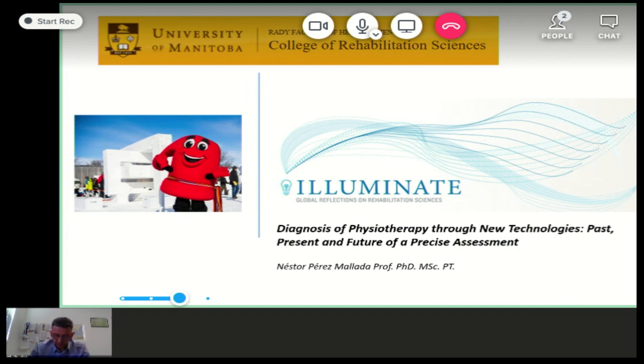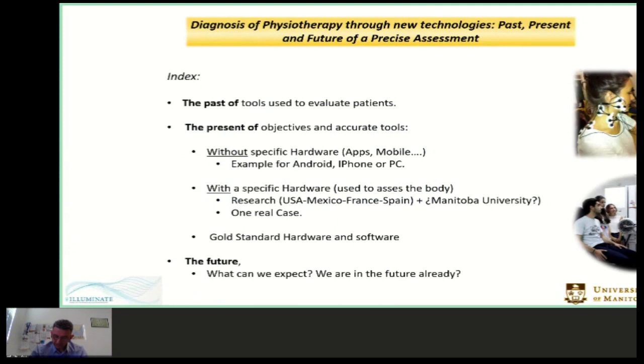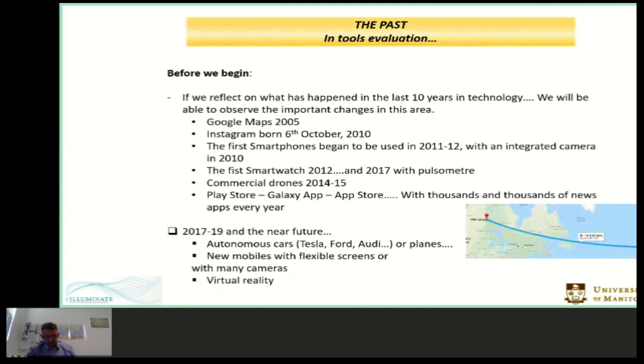I'm going to speak about physical therapy diagnosis with new equipment, and we are going to answer three questions: what were we using a few years ago, what are we using nowadays, and what could we use in coming years? We will divide the presentation into three focus areas: the past of biomechanics, the present — covering new equipment without external hardware, equipment with external hardware, and the gold standard — and the future, or is the future already here?